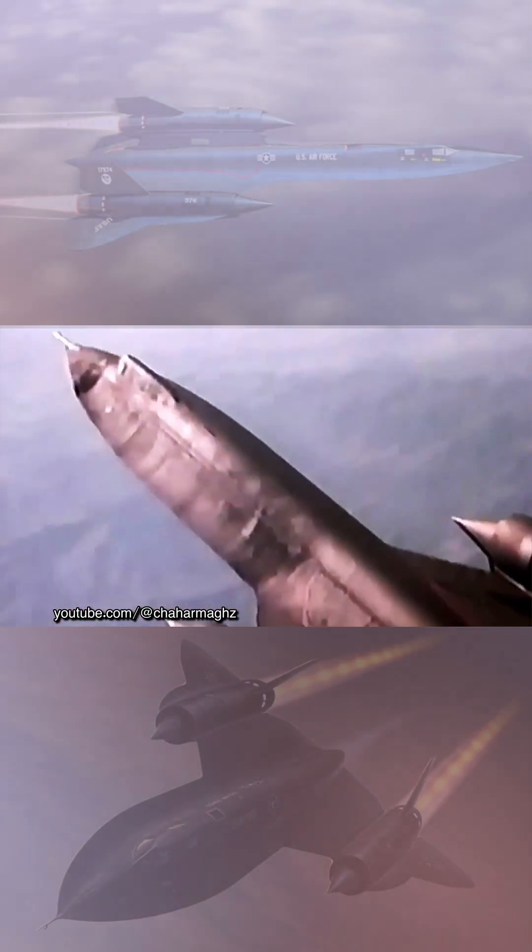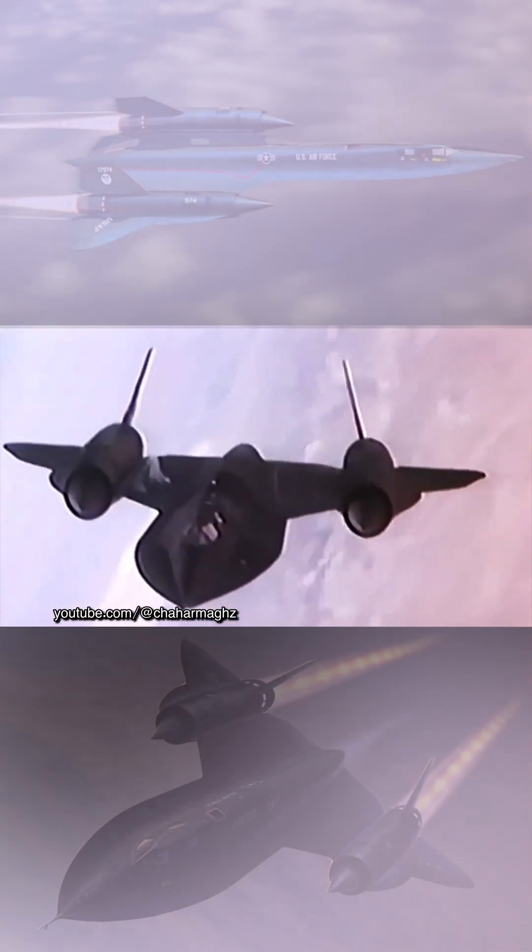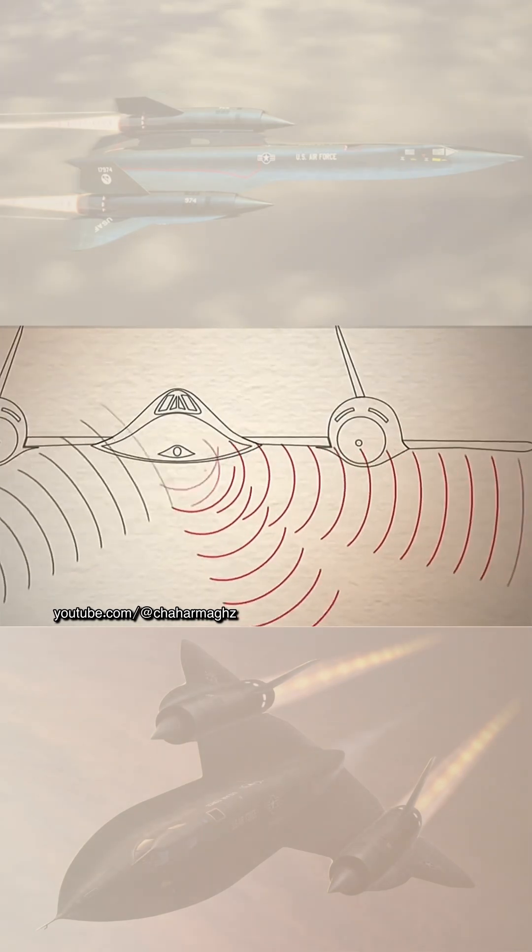The shape of the SR-71 was based on that of the Lockheed A-12, which was one of the first aircraft to be designed with a reduced radar cross-section.